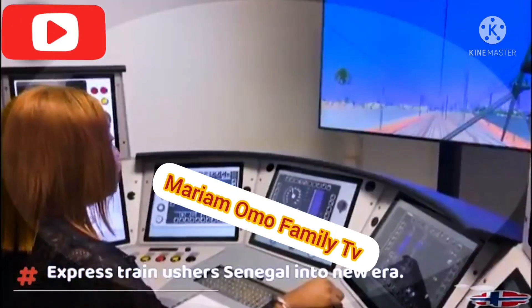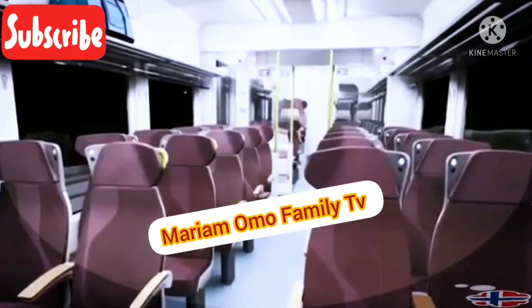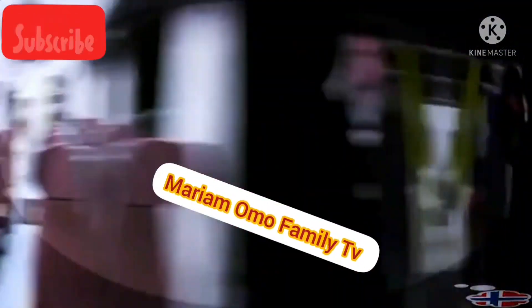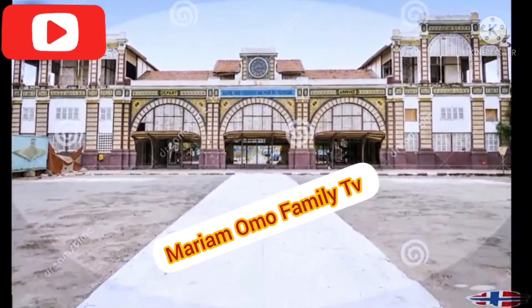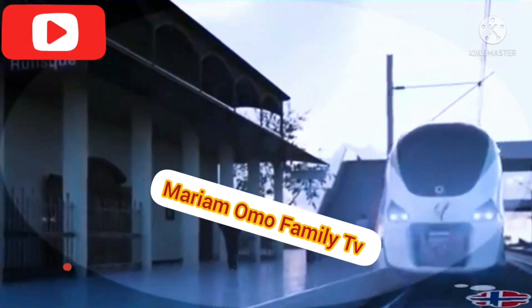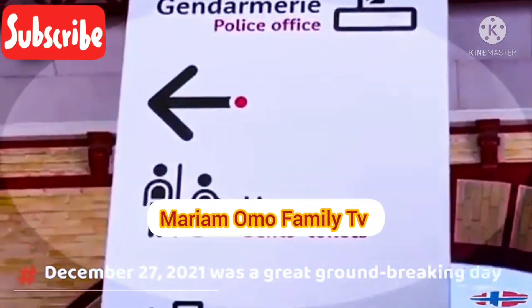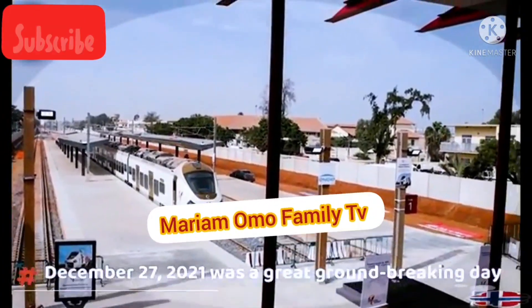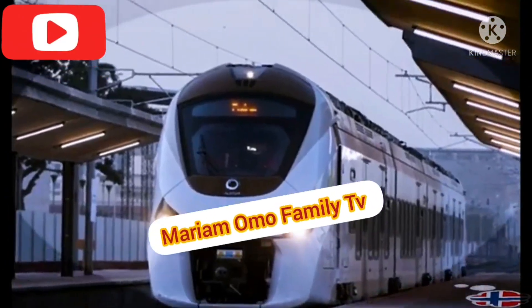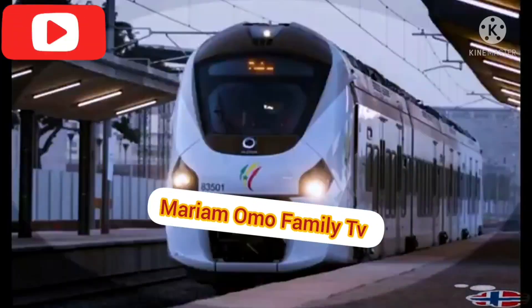Financing came from multiple sources: the Islamic Development Bank (IDB) contributed 197 billion CFA francs; the African Development Bank (ADB) 120 billion CFA francs; France in total 196.6 billion CFA francs, comprising the French Development Agency (AFD) at 65 billion, the Treasury at 53.6 billion, Budgetary Support at 65 billion, and the Public Investment Bank (BPI France) at 13 billion CFA francs. The remainder of the financing was completed by the Senegalese state.